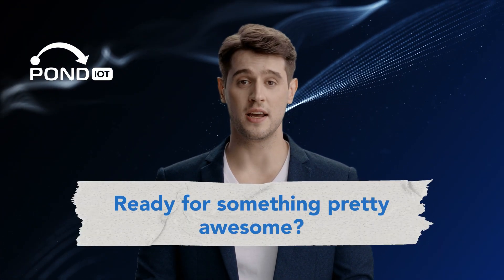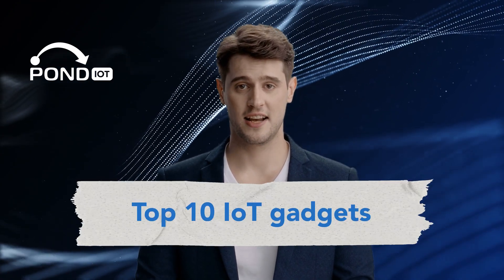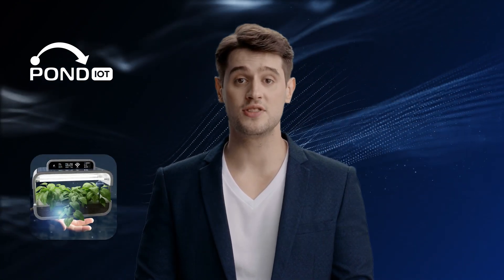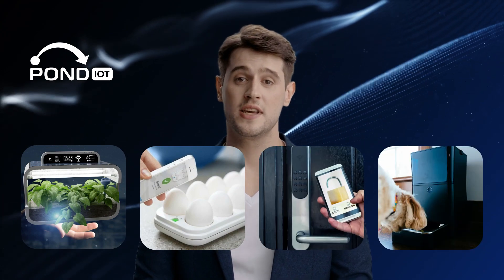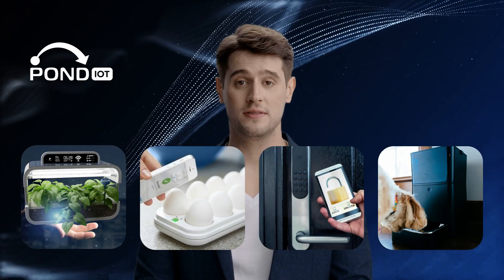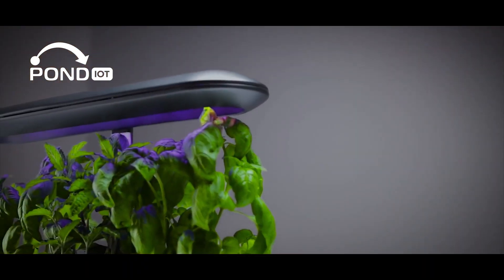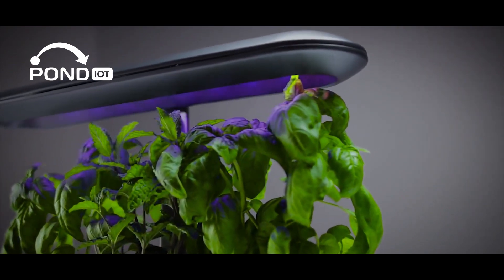Ready for something pretty awesome? We're about to take a stroll through the world of the top 10 IoT gadgets. Trust me, these are the kind of gadgets you never knew you needed, but they're about to make your everyday life so much easier.